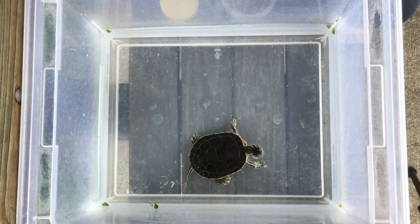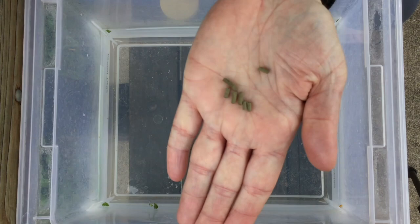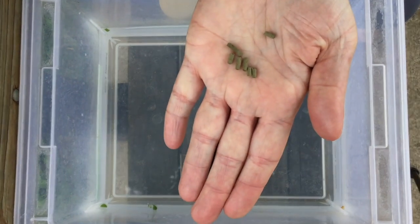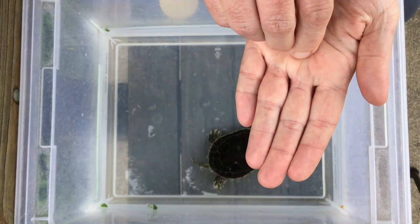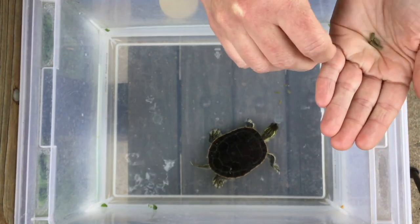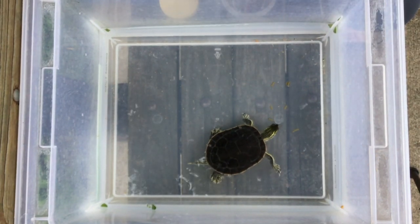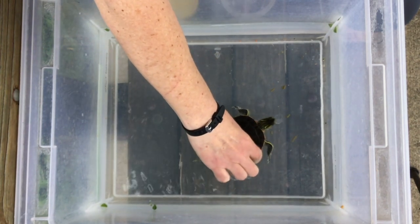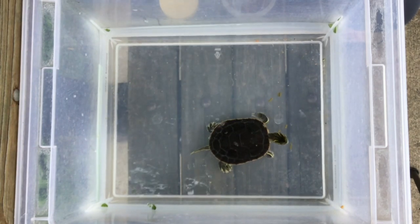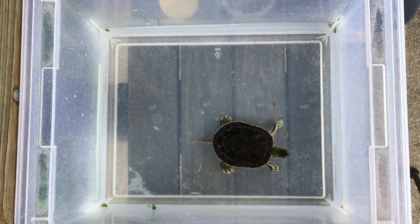Turtle pellets are made from lots of things that turtles like to eat — fish meal, algae, shrimp, and all sorts of stuff like that — and they taste really good to turtles. We just drop them in and they float. Once he sees them — okay, he thinks there's food on the bottom of the tank. There he goes. Now he doesn't have teeth; he's got a beak, and you can see he can chomp those pellets in half with his beak.